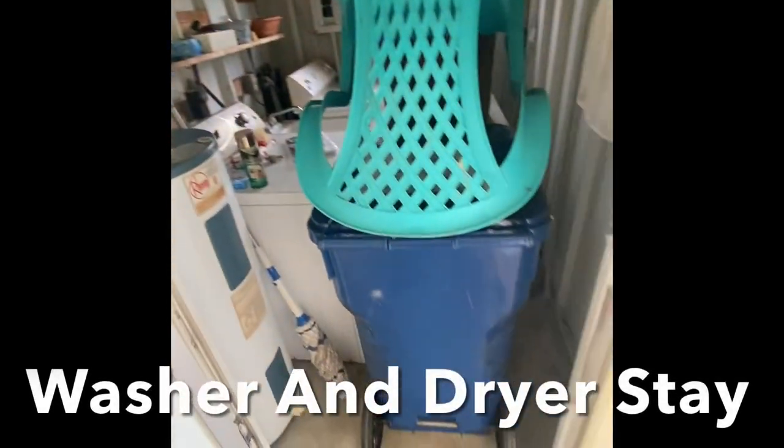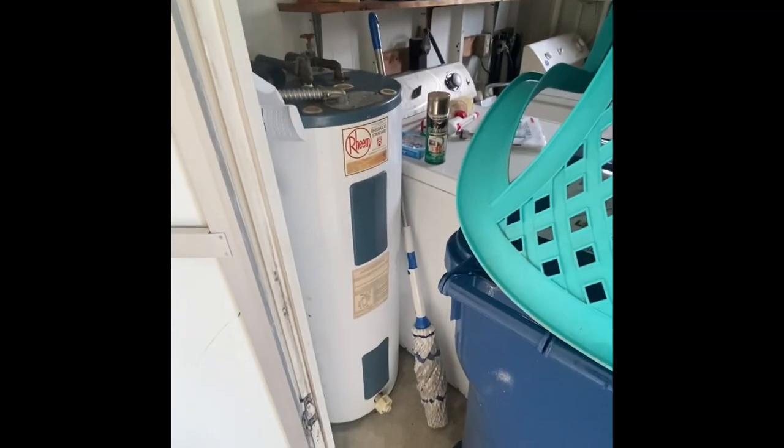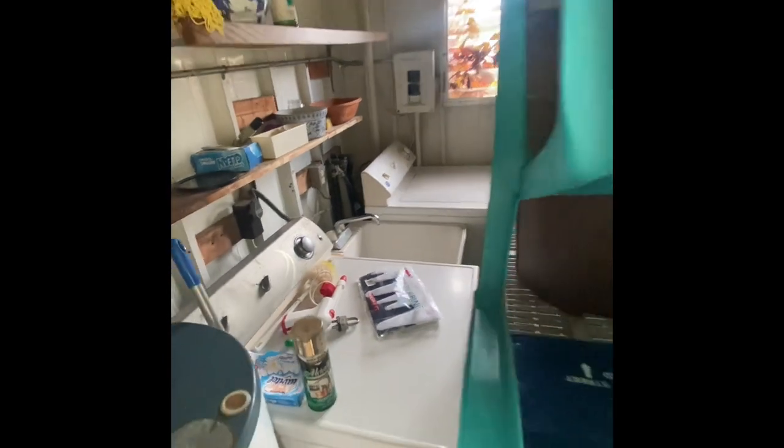One of the rare features of this home is we have two storage sheds — you usually only see one. The first one has the trash cans, but we also have a newer full-size water heater and a functional washer and dryer, as well as a utility tub in the middle.